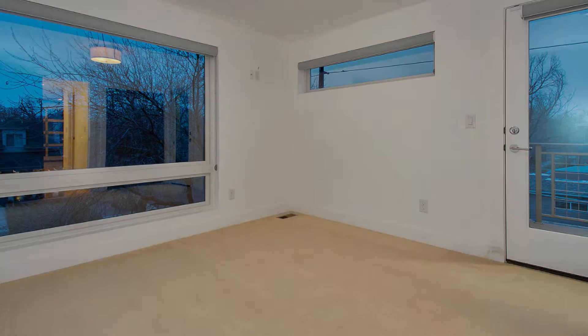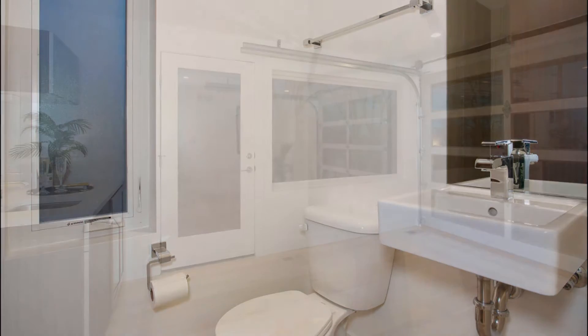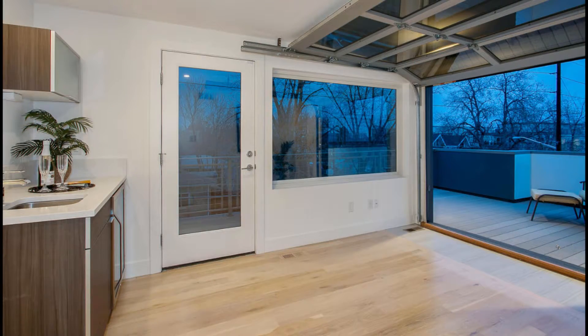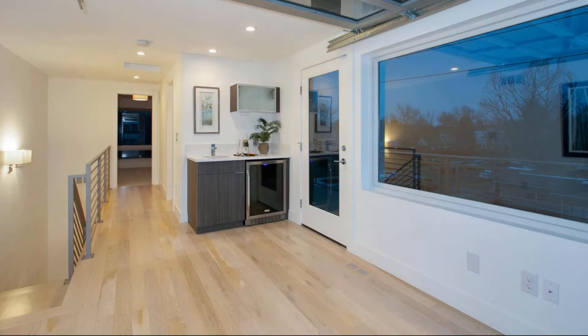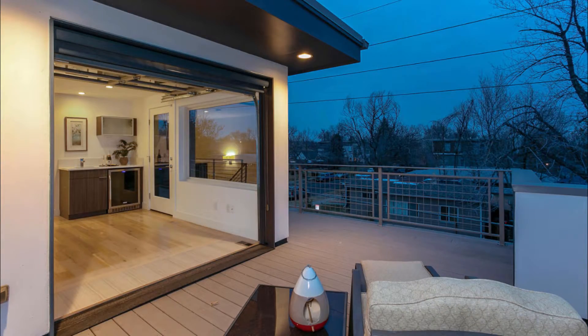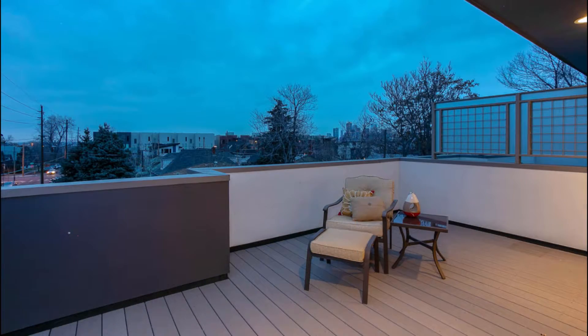An additional bedroom featuring a connecting door to the deck will conveniently function as a game room, home office, or guest quarters with adjoining bathroom. Entertain friends and family on the third level rooftop patio, which can be accessed through a glass garage door entry. The wet bar with mini fridge keeps your guests refreshed as they enjoy the wraparound deck providing fresh Colorado air, mountain and city views.